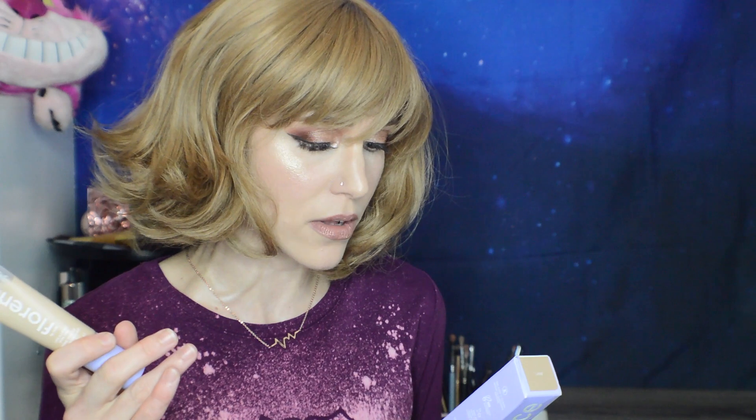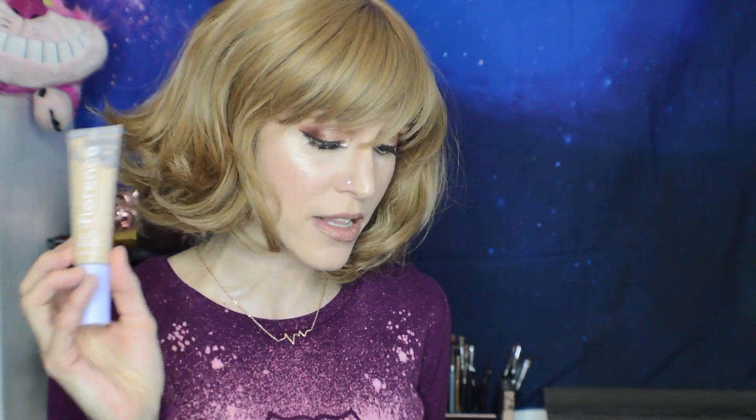The Like a Light Skin Tint has such a gorgeous ingredients list — that's why I made the purchase. It's got sunflower seed oil, hyaluronic acid, avocado oil, meadowfoam oil, shea butter. It reads like a very glowy, moisturizer-like formula, and it is gorgeous on the skin. There's nothing in here that I'm worried about — none of those irritants from the skincare line. If you want to buy something from this brand, I think this is what to buy.